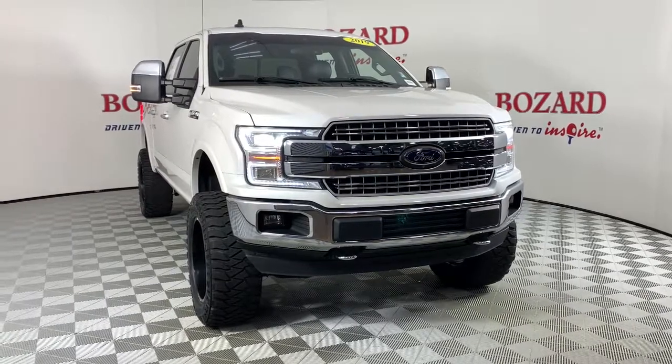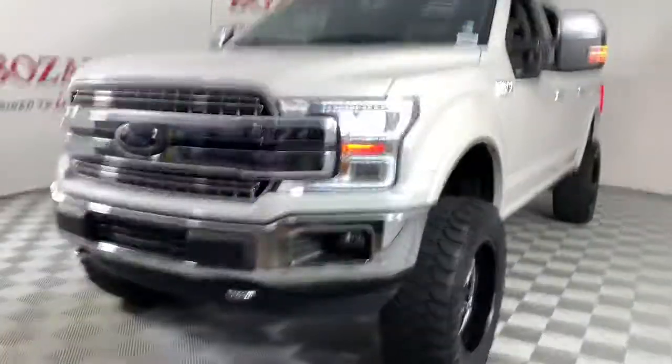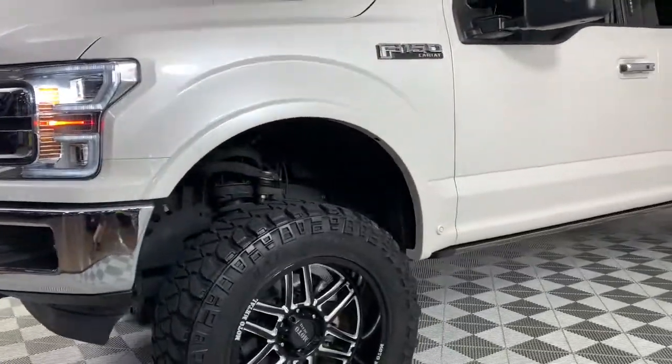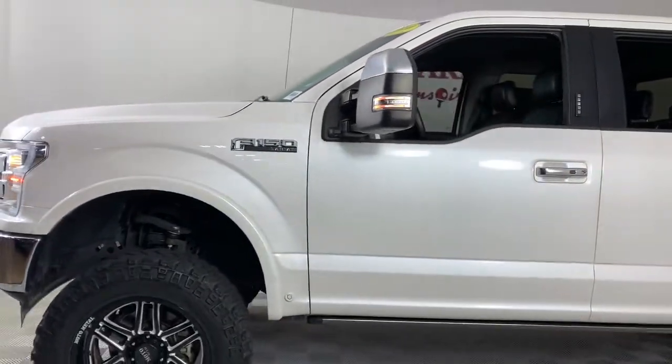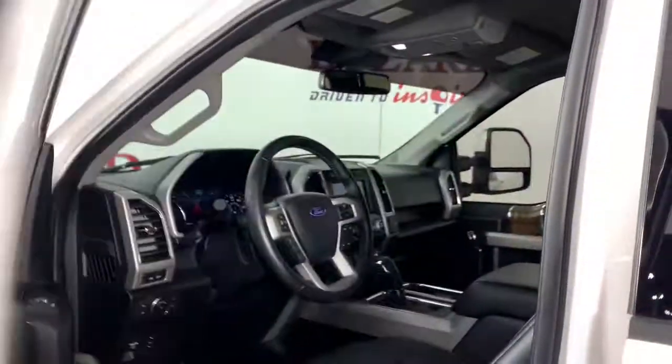Take a moment to check out the 2019 Ford F-150. This vehicle still has fewer than 50,000 miles on the clock, so it won't last long. Enjoy a new level of ease and confidence, whether at work or play, when you're in this F-150.